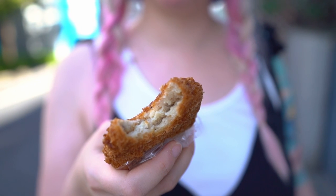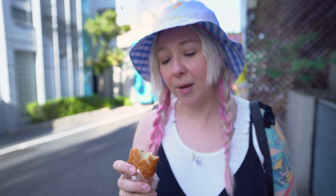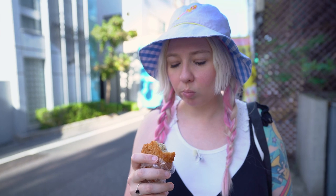I couldn't resist the lure of the Jaga Imo Korokke, a sweet potato croquette for just 100 yen. It's basically like a delicious sweet potato mashed potato that's been deep fried — not greasy in any way. The inside tastes sweet but not overly sweet. It almost has a savory batter on the outside that meets the sweet like a salted caramel feeling, and it hits the sweet right in the back of the tongue at the end. Really nice.